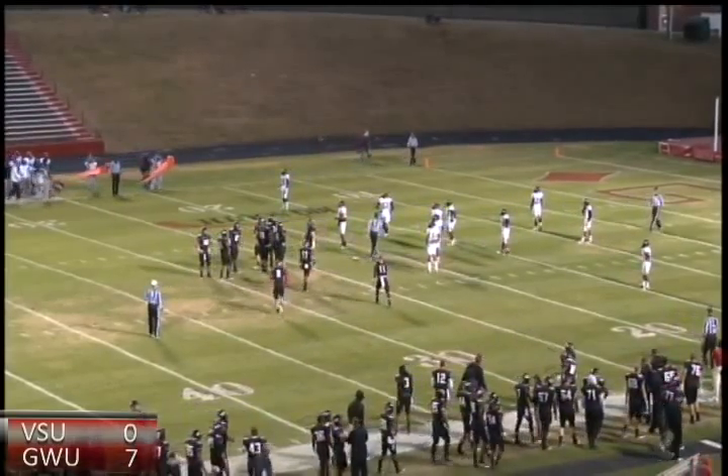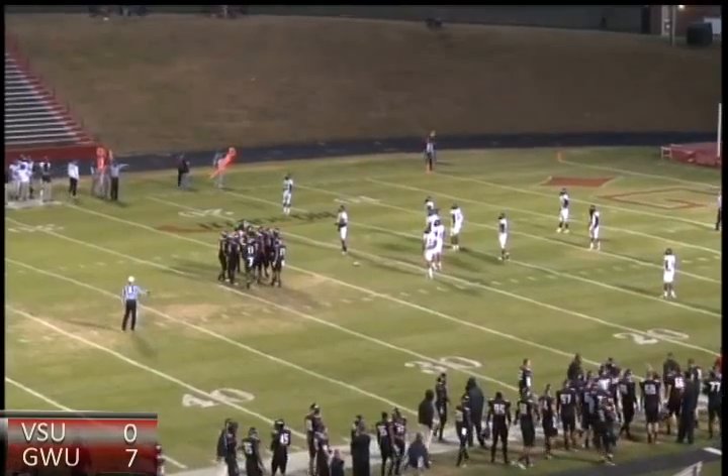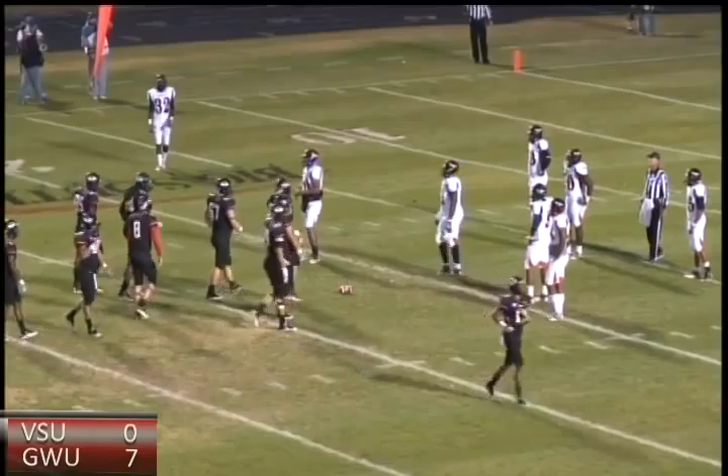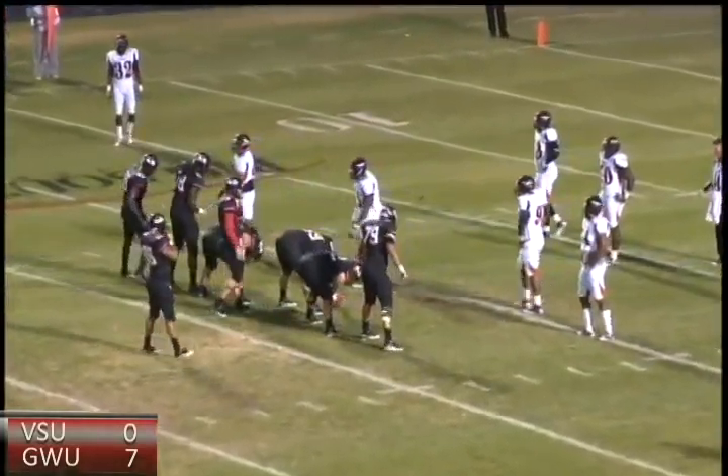Gardner Webb knocking on the door at the south end zone, up 7-0. Well, that's one thing you don't see in a lot of folks' wildcat formation — or in our case, the Bulldog formation — is that running back being able to throw the football. And boy, Ricky made a nice throw right there on that play.